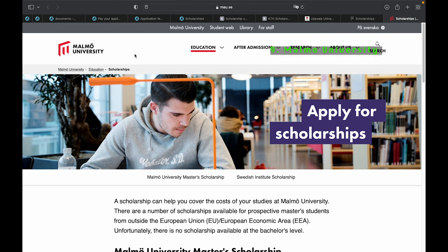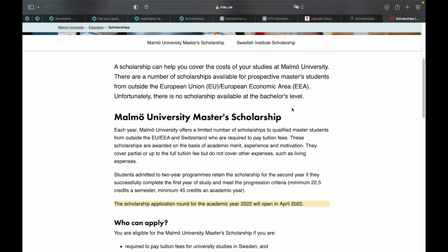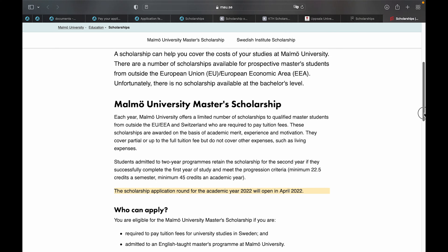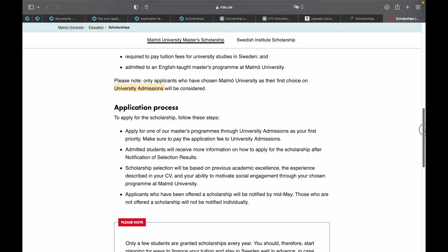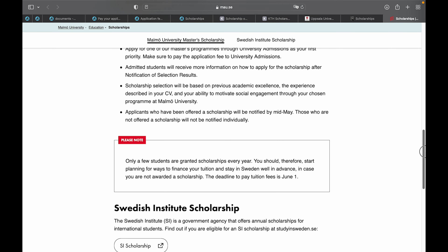Now let's talk about Malmö University. Malmö University also provides a number of scholarship opportunities for international students outside the European Union. The scholarship application round for the 2022 academic year opens in April 2022. To be eligible, you must apply for a program at Malmö University, the program must be an English-taught master's program, and the program must be ranked as your first choice using universityadmissions.se. The application process, required documents, and all information are found on their website.